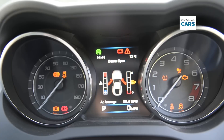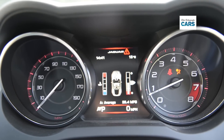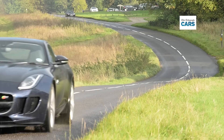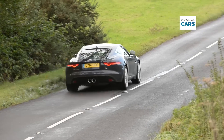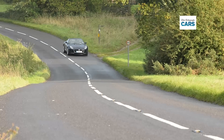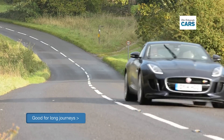With 374bhp and 330lb ft of torque, the S model can sprint from 0 to 62mph in just 4.9 seconds and has a top speed of 171mph. Just as impressive is that Jaguar has engineered a supple ride quality into the F-Type, which combined with low levels of wind and road noise make it a good companion for long journeys.